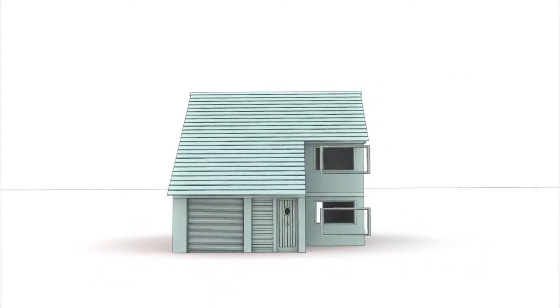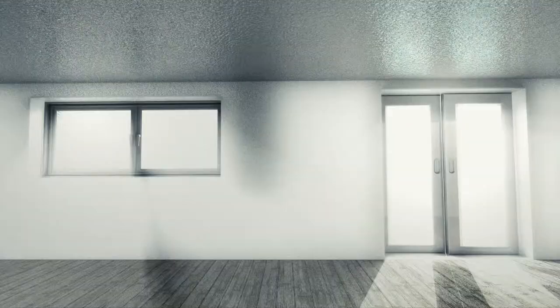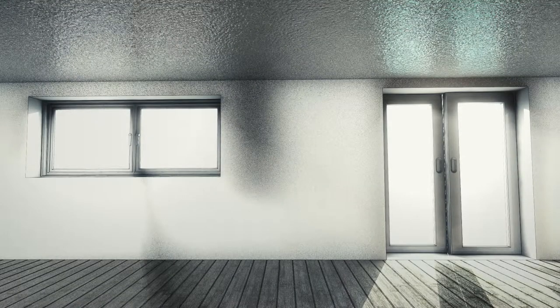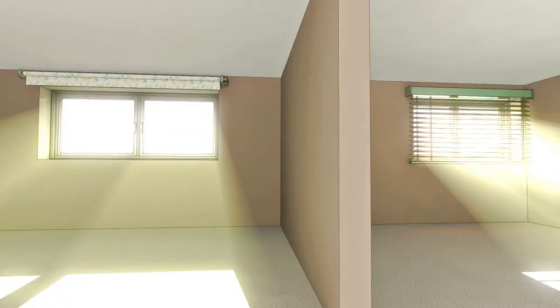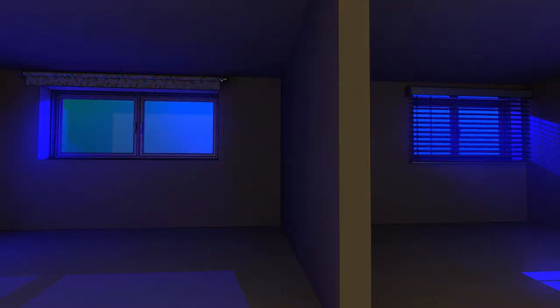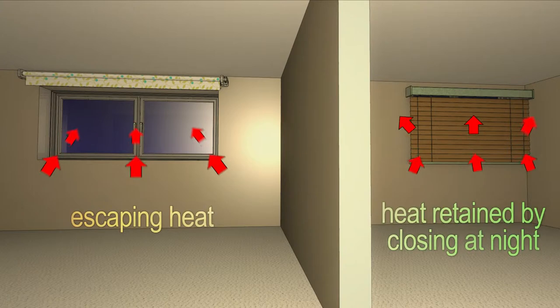One way could be to replace the entire window with a more energy efficient option, in terms of glass, frame, and locking system, but this is expensive. A simple and lower cost alternative is to install a blind or shutter to add a layer of insulation to your windows — think of it as a thermostat for your glass. And if you already have blinds or shutters at your window, then perhaps you just need to consider the way you are using them.